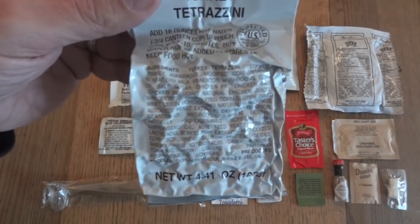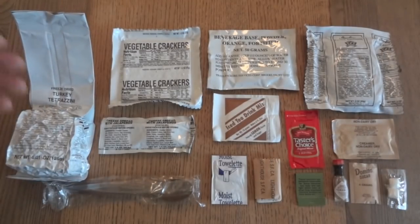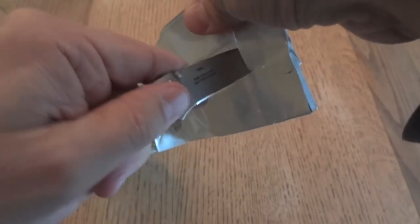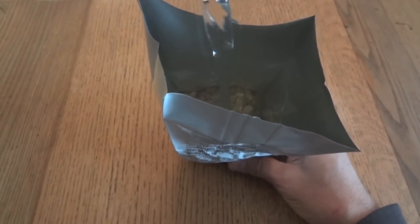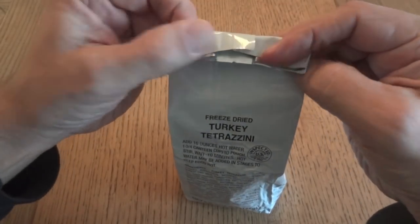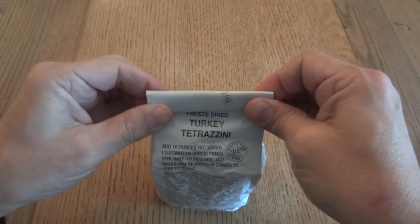We'll take a look at the ingredients and the nutrition facts on the turkey tetrazzini — I'm going to wait until we get the package open so it's a little easier to read. The entree is going to take 16 ounces of hot water. It's not a bad smell — it kind of smells like a dry chicken soup mix. So I'm going to add our two cups of water and mix it up a little bit with a spoon. It already looks like a really thick gravy in there — it should set pretty well. I'll fold the top of the bag over and put it off to the side for about 10-15 minutes to reconstitute while we check everything else out.